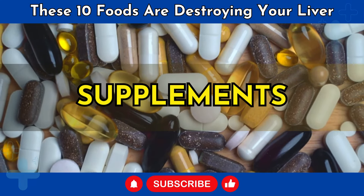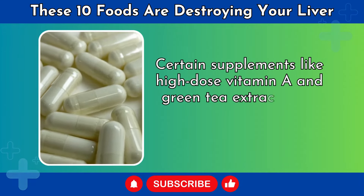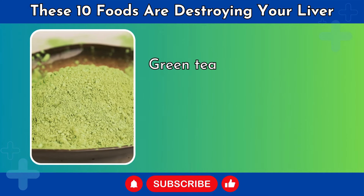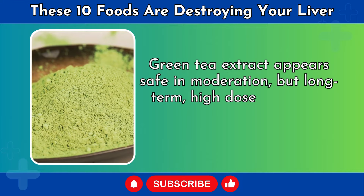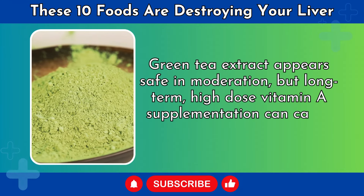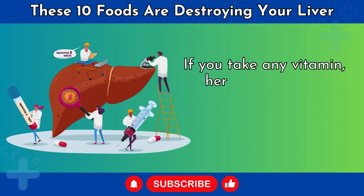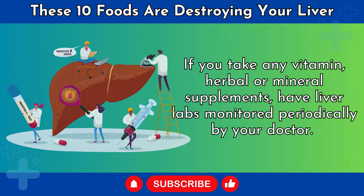Number 10: Supplements. Certain supplements like high-dose vitamin A and green tea extract have been associated with liver injury in some people. Green tea extract appears safe in moderation, but long-term, high-dose vitamin A supplementation can cause permanent liver damage. If you take any vitamin, herbal, or mineral supplements, have liver labs monitored periodically by your doctor. Talk with them about safe dosing and whether supplements are truly necessary.